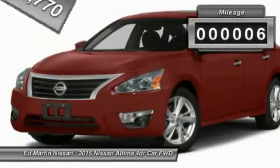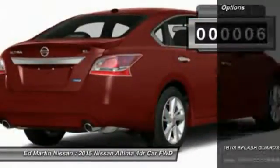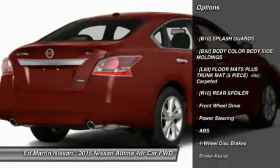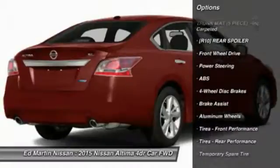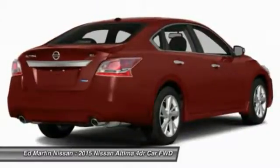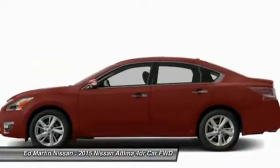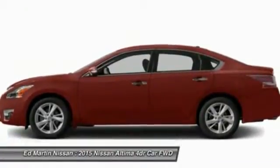This vehicle has less than 100 miles. Here are some of this vehicle's great options: anti-lock braking system, power passenger seat, steering wheel audio controls, power steering, adjustable steering wheel, aluminum wheels, four-wheel disc brakes, keyless start, keyless entry, FWD.